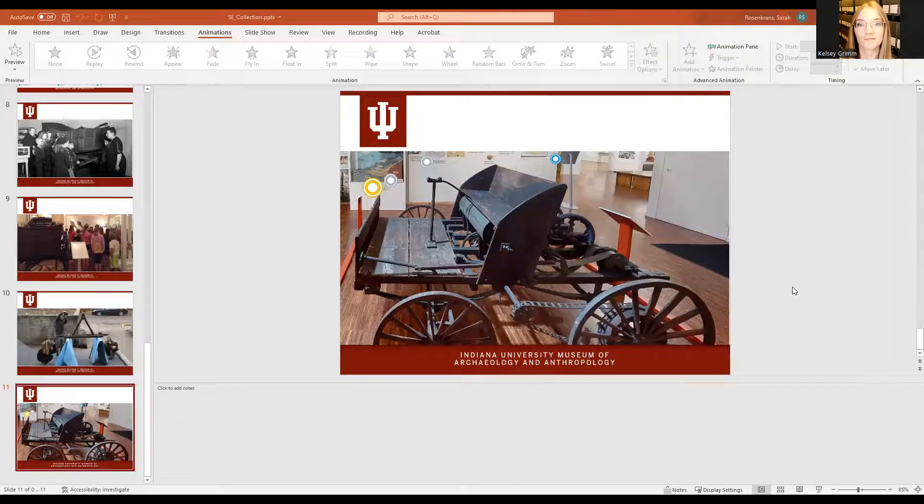I do have a question: why did you choose this collection? I chose this collection because it was one of the very first collections I became familiar with when I was a practicum student at the Mathers Museum. I walked into the building for the first time and I was shown the wagon — so you see why it permeates through the PowerPoint presentation itself.